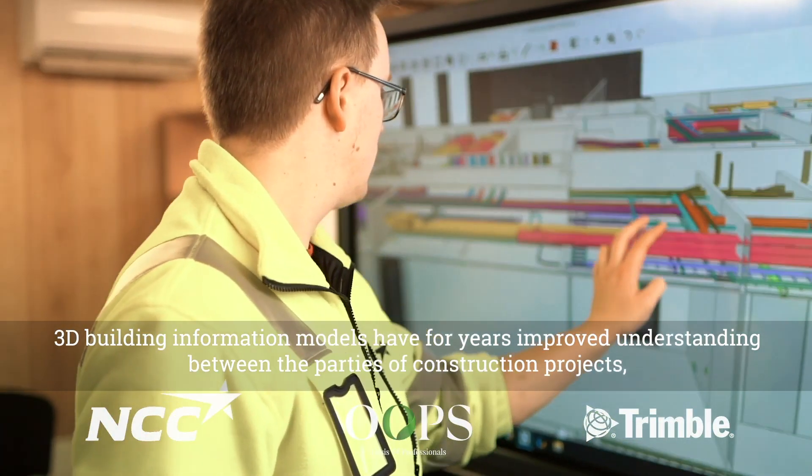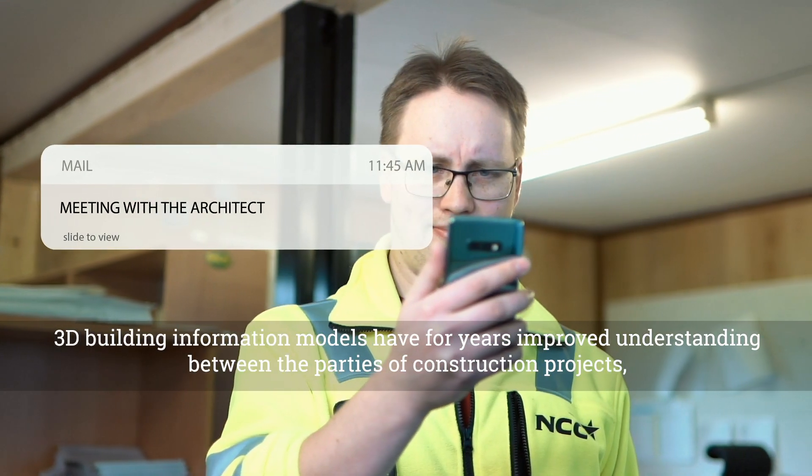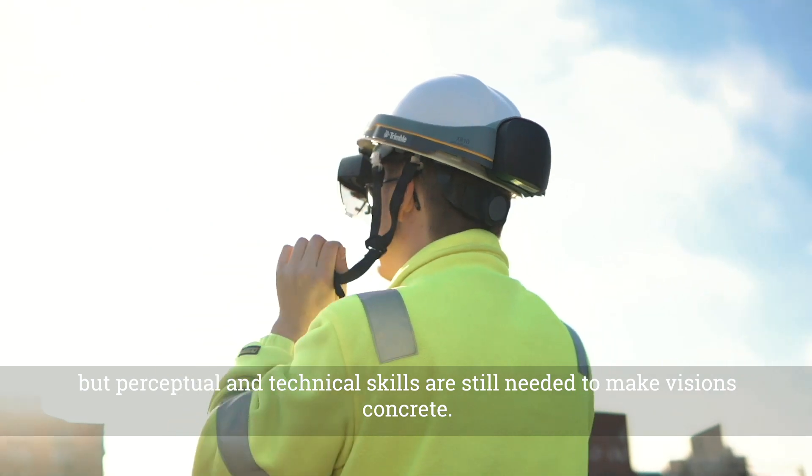3D building information models have for years improved understanding between the parties of construction projects, but perceptual and technical skills are still needed to make visions concrete.